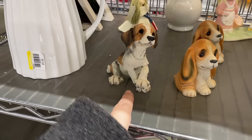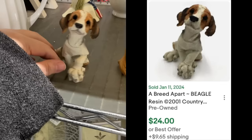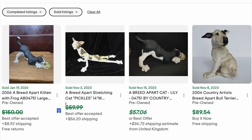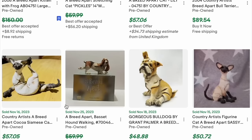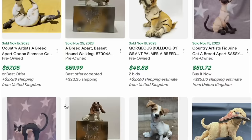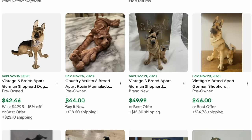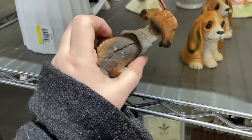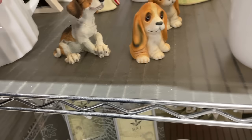I picked up one of this guy — he has some damage. I want to pause and share this funny little beagle. He had a brother I purchased two days ago. I left this one here because he was damaged, but these are collectible and some are worth money. They make dogs, cats, people, horses — all kinds of things. It's called 'Breed Apart.' Keep an eye out for them. He has some dings so I'll leave him for somebody else.